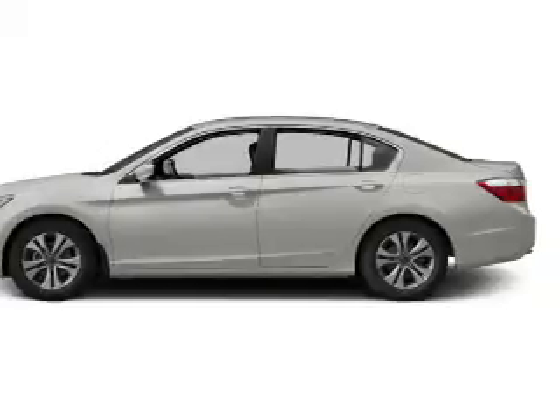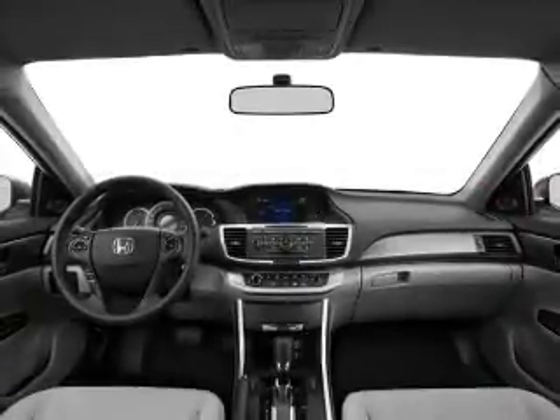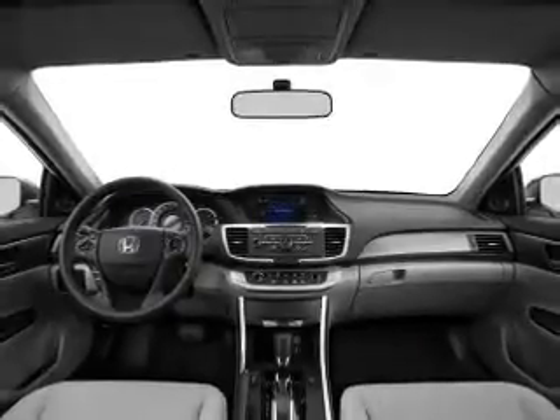Cruise control, Bluetooth wireless, an AM-FM stereo, power mirrors, power steering, and adjustable tilt steering wheel, air conditioning.